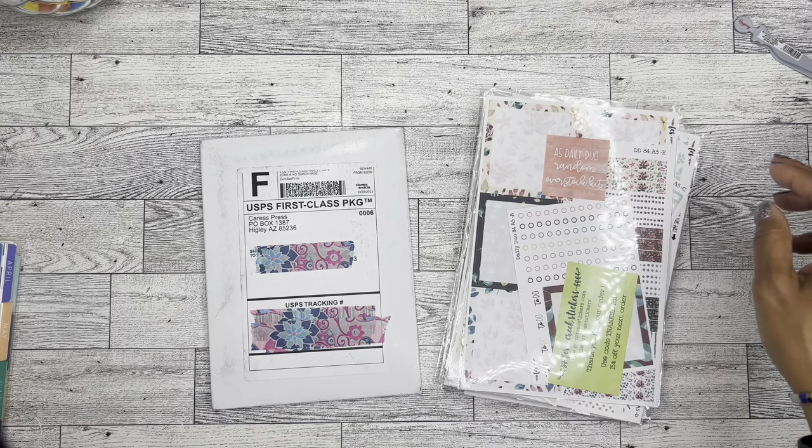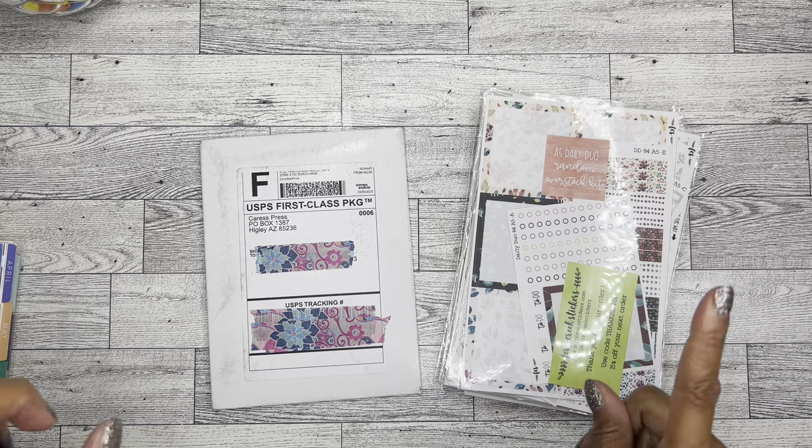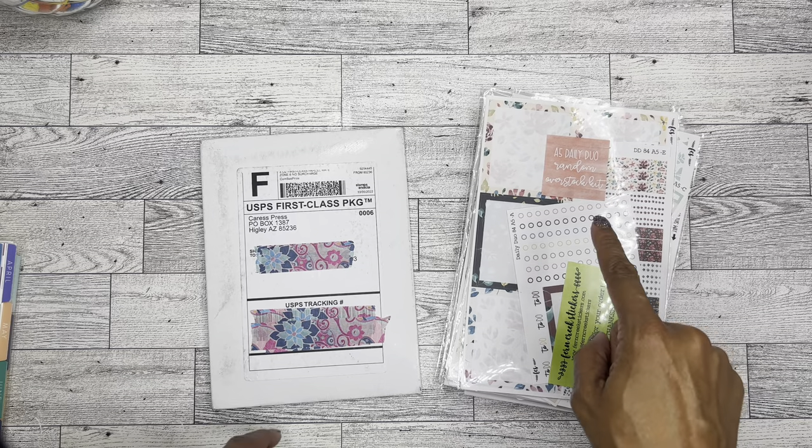Hey, it's Brandi Janae, thanks for tuning in to my channel. Today I'm going to be doing a quick sticker haul for you, so if you're interested in seeing what I got, please be sure to stay tuned.